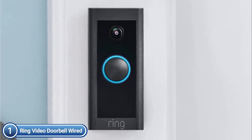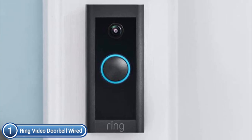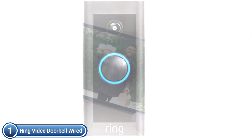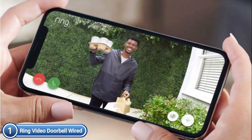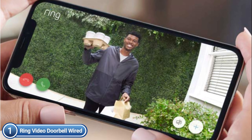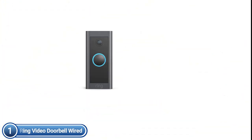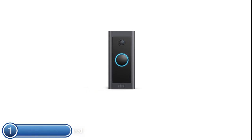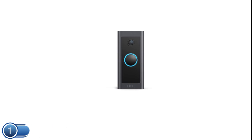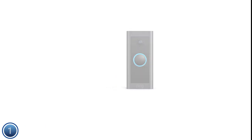1080p HD wired video doorbell with two-way talk and advanced motion detection, regular 2.4 GHz connectivity, and adjustable privacy settings. Connect your video doorbell to the hardwire using your existing doorbell wiring and the included toolkit to provide power 24/7 and security. Connect to Alexa to receive alerts from a compatible Echo device or to view the live view with an Echo device with a display.